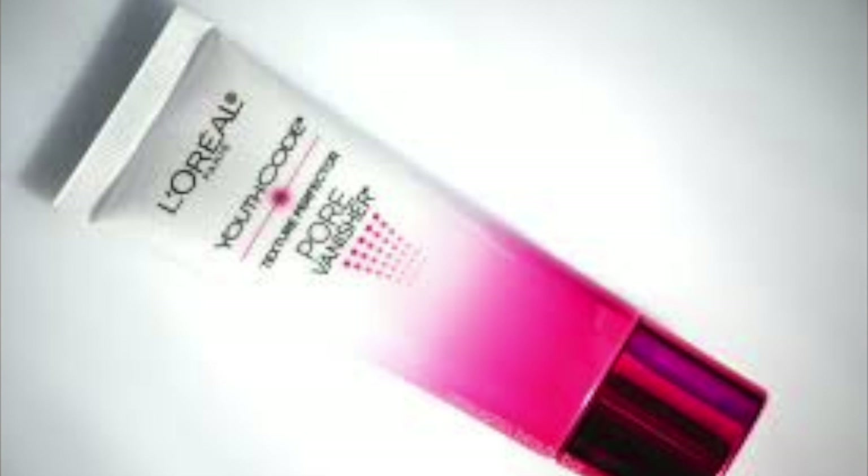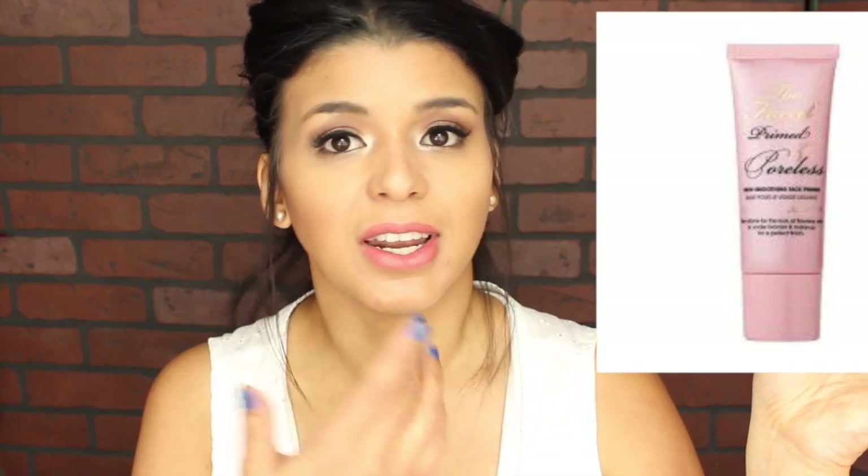For face primers I'm using two. The first is the L'Oreal Youth Code Texture Perfection Pore Vanisher — it's a 30-day trial that claims to shrink pores, so we'll see. For days I need my foundation to last 14 to 15 hours, I have my Prime and Poreless, which not only fills pores but makes my foundation last all day until I remove it. I'm sadly almost out of it, so I wanted to keep it in the basket just in case.